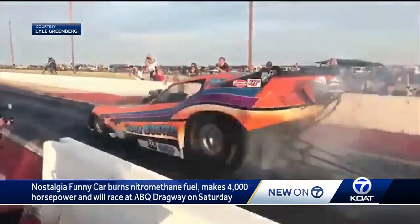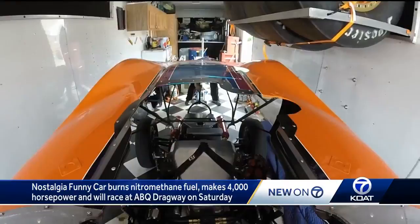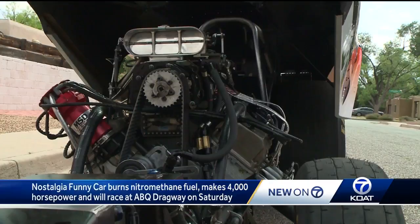His just-finished nostalgia funny car, named the Cone Hunter, is the completion of a lifelong dream. Modeled after a 1978 Corvette, this race car was built with the finest parts and input from people all over the country.